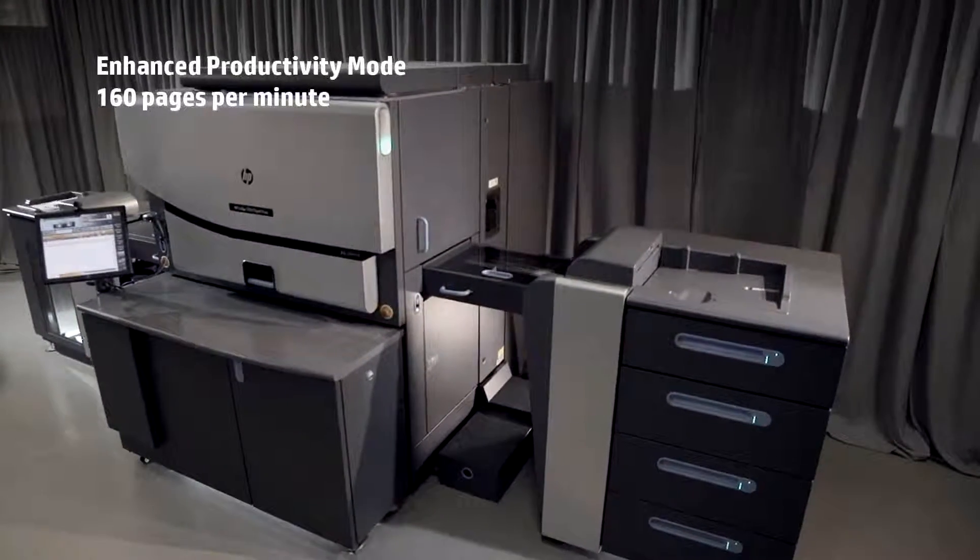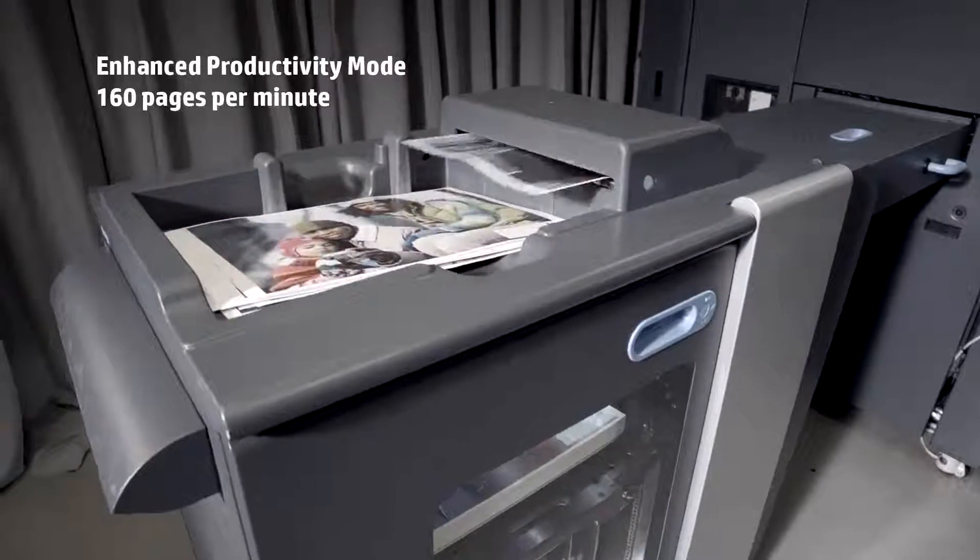The press prints color pages at up to 160 pages per minute using enhanced productivity mode.